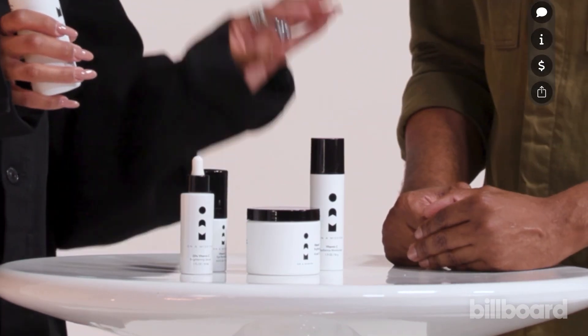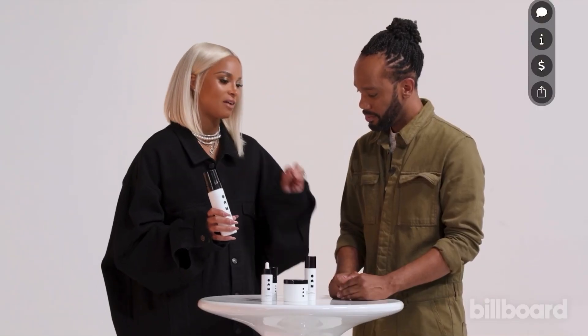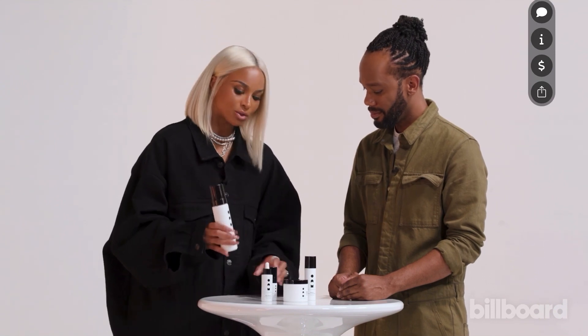What's also really key is the vitamin C. Every product in this line contains vitamin C. You don't really see skincare lines where they have vitamin C in every product — that's first, and it's a little rare.